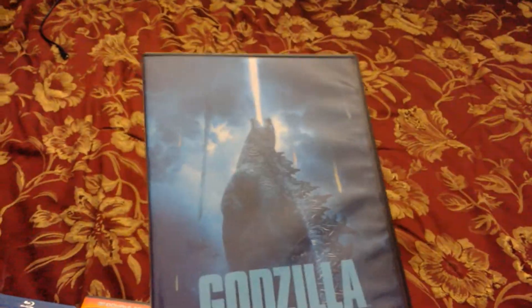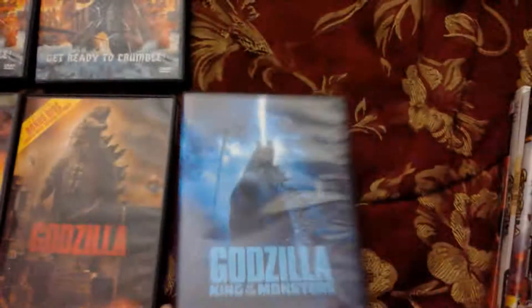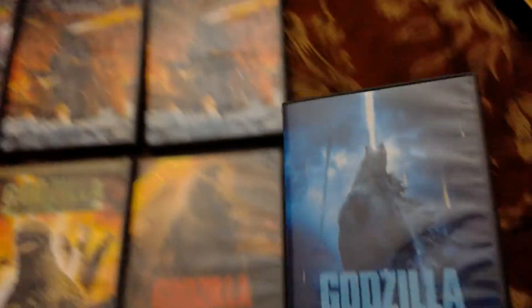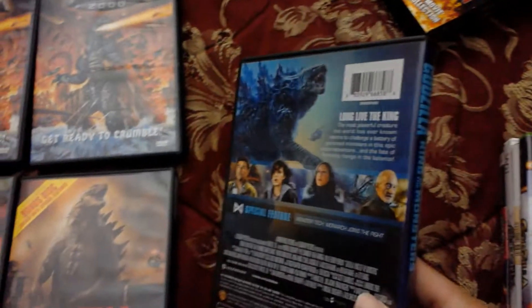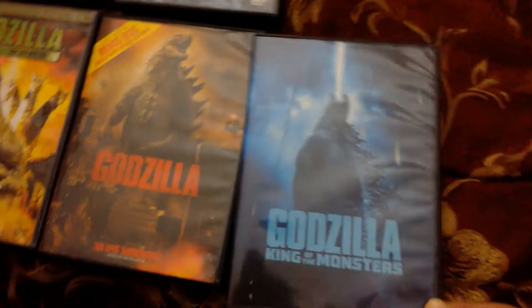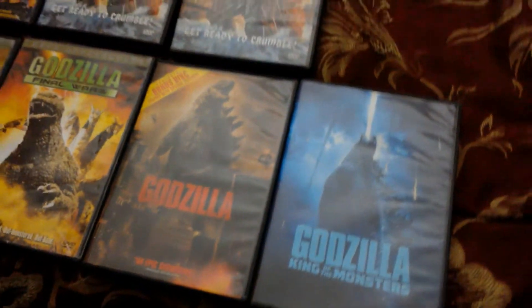Some critics didn't like it, but just ignore critics — we're the true audience to judge a movie. We came there for the entertainment, and that's what we got. Let's just hope and cross our fingers that Godzilla vs. Kong does an awesome job. I've been keeping up with all the news and updates on Godzilla vs. Kong, so I have a good sense of what might happen. That covers my DVDs, but we're not finished yet.